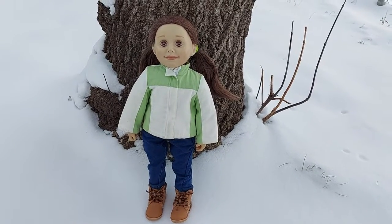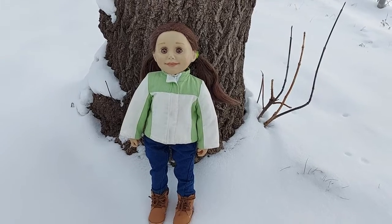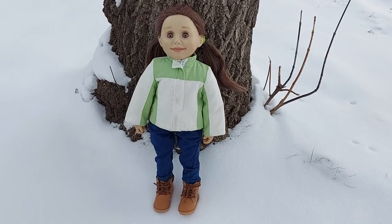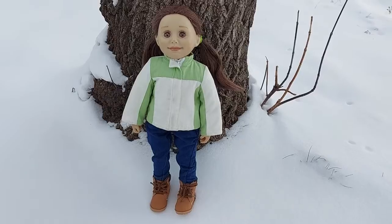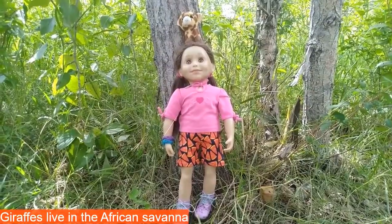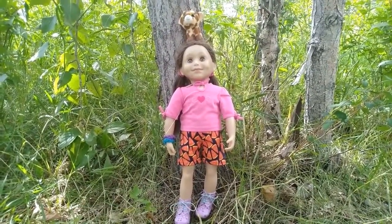We're back with another fun animal facts video! This one is a montage of seven previous videos covering animals you'd find on an African safari. This episode is all about giraffes. Although giraffes don't live in North America where this is being filmed, related images will be used throughout.